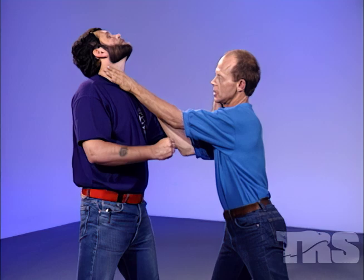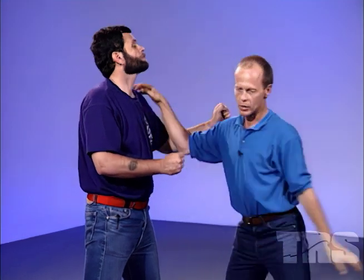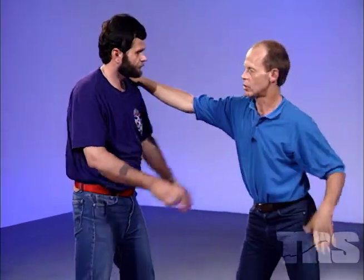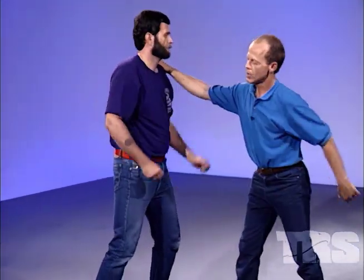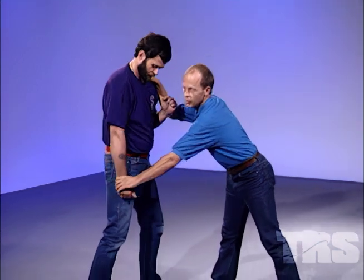Number two: web hand strike to the throat — boom, like this. Hit there, bounce out to the chest, hit there, pushing them back. Number three: use of the shin to the groin — boom, lift up, punch toes and lift up.